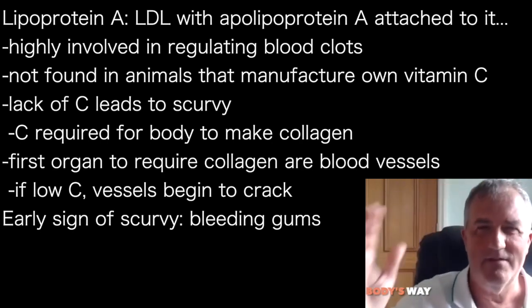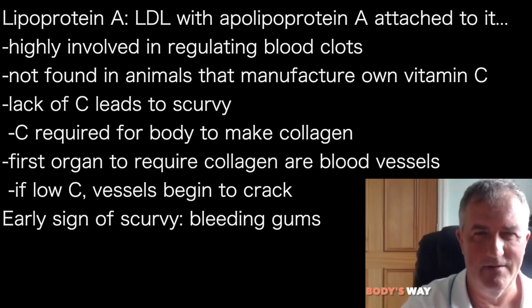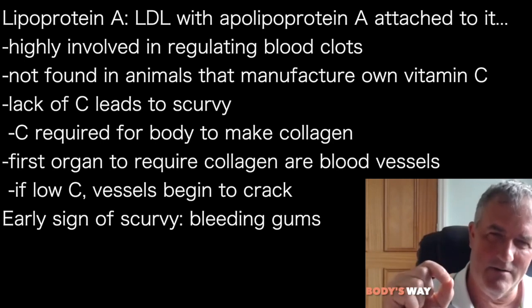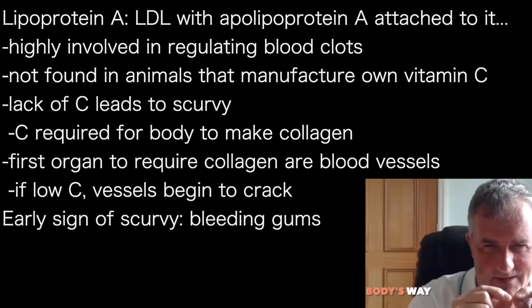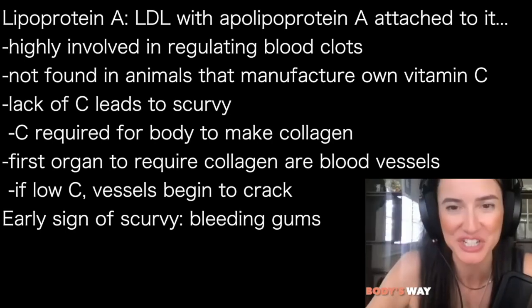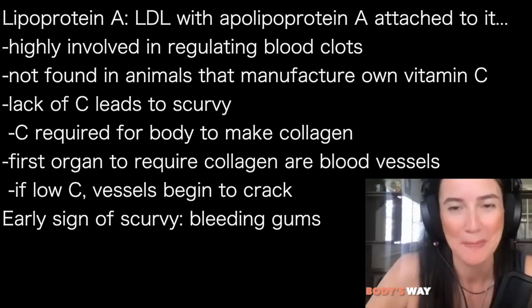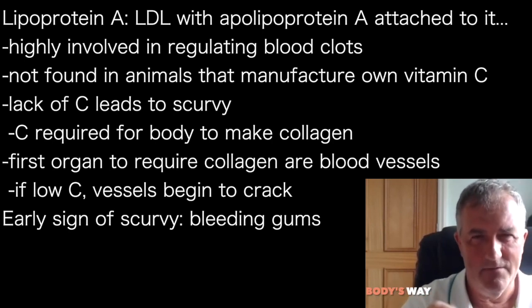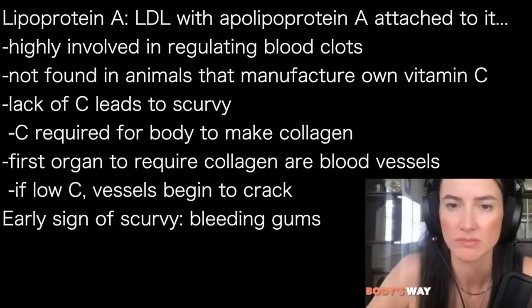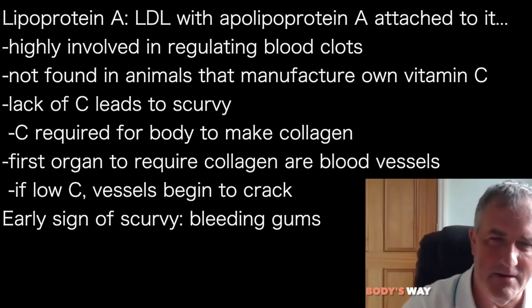Vitamin C — lack of it causes scurvy. Vitamin C is required for the body to make collagen. We are mostly made of collagen: fascia, muscles — without collagen you'd just be a disintegrated mush, we'd just fall apart. The first parts of the body that need collagen to not break down are blood vessels. If you don't have enough collagen, your blood vessels start to crack. One of the first signs of scurvy is that your gums bleed, because your blood vessels are breaking open. Then you bleed internally and die of internal bleeding.